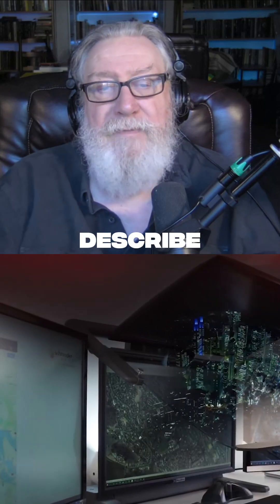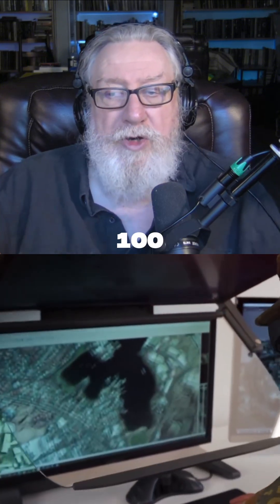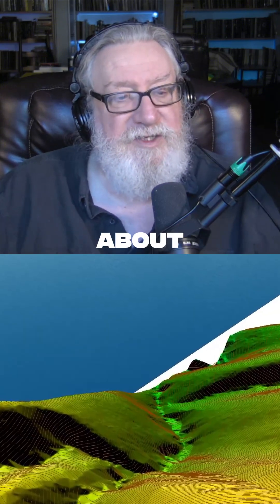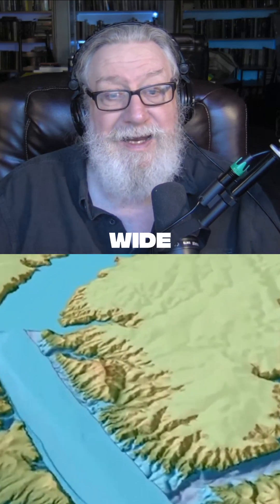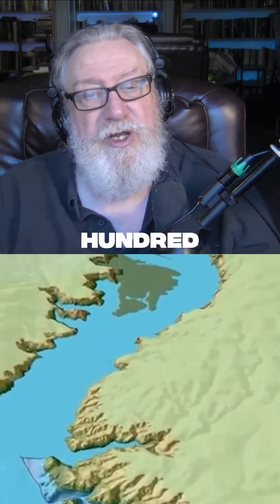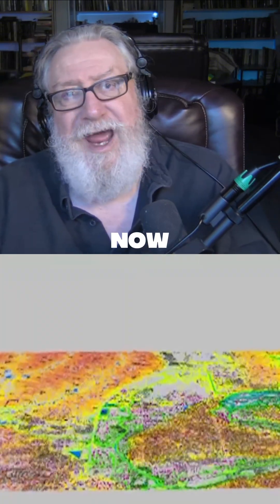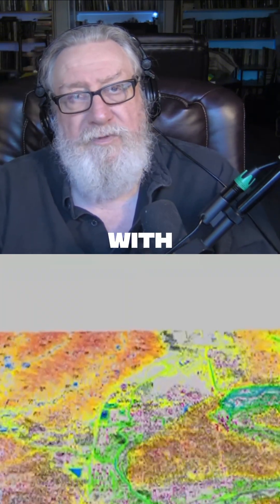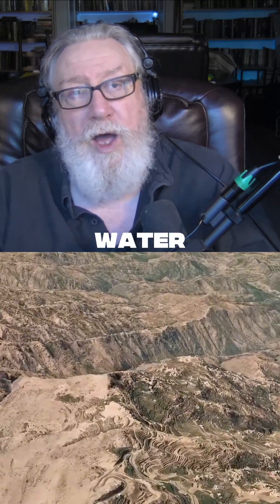The authors describe alluvium-filled basins or valleys about 100 kilometers in length — about 60 miles — greater than 15 kilometers wide, and at least several hundred meters deep. Clearly, we're seeing these channels deeply incised into what is now desert floor with essentially very little or any running water at all.